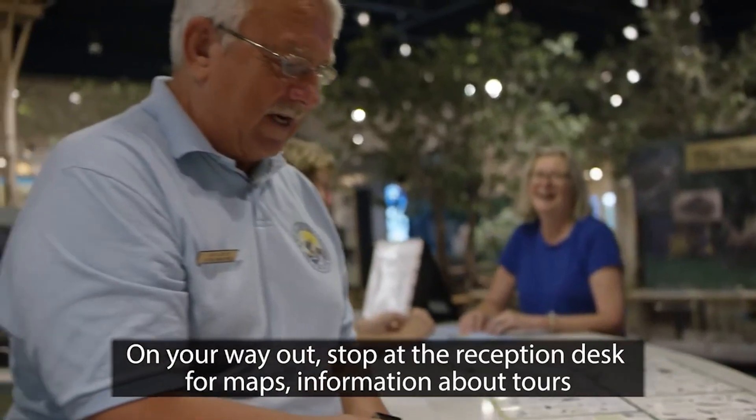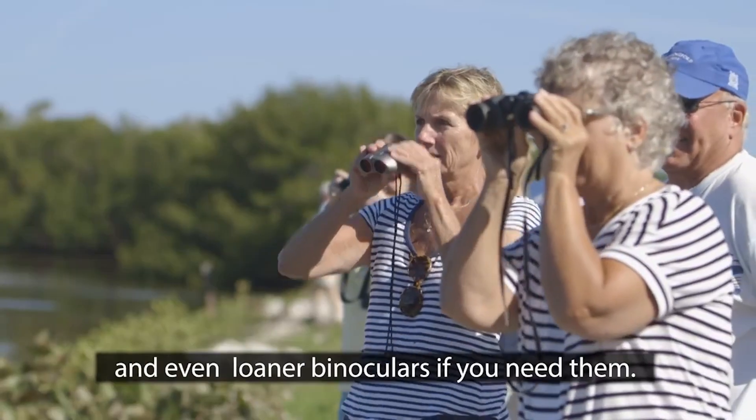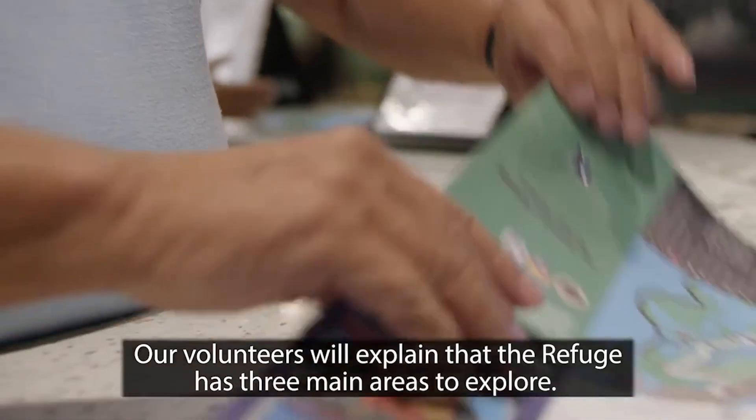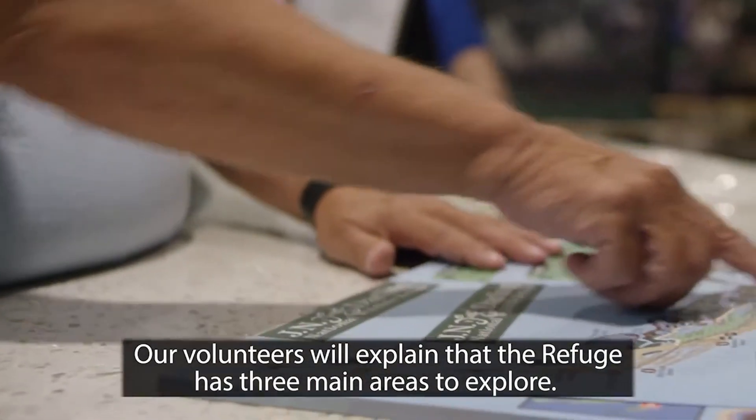On your way out, stop at the reception desk for maps, information about tours, and even loaner binoculars if you need them. Our volunteers will explain that the refuge has three main areas to explore.